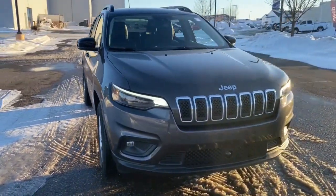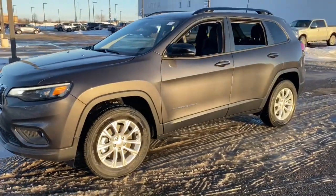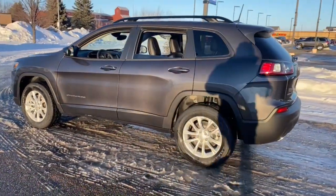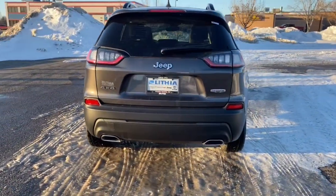You just found the 2022 Jeep Cherokee. The Cherokee delivers refined comfort, state-of-the-art technology to keep you safe, connected, and entertained, ample cargo capacity, and rugged all-terrain capability.